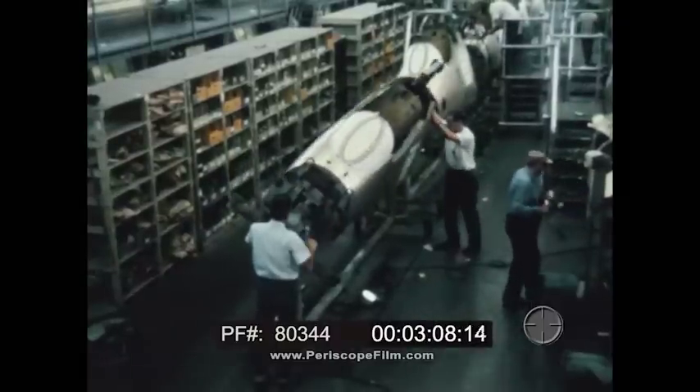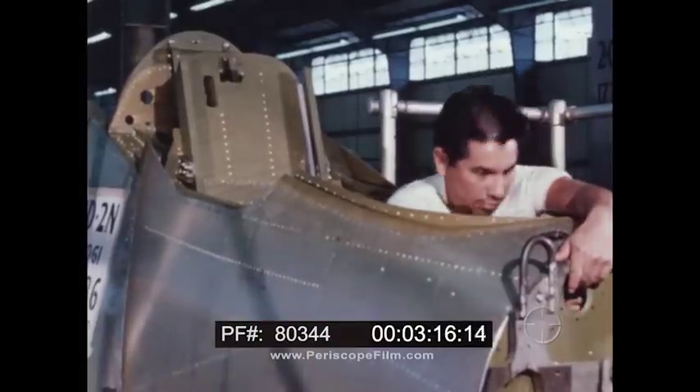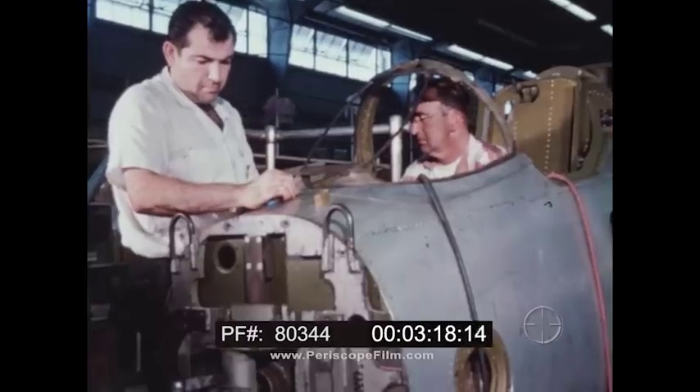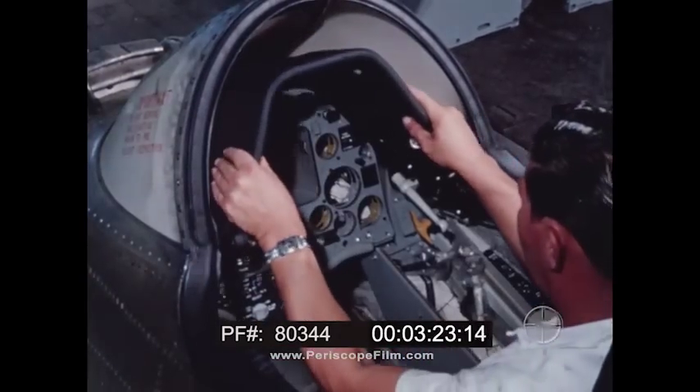A novel design approach was used on the cockpit. All internal stiffeners were eliminated, and the external skin used as the strengthening agent. This approach lessens the overall weight and furnishes maximum internal space with minimum external shape.